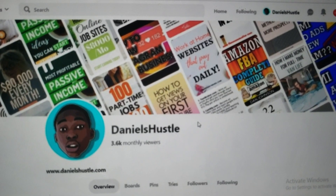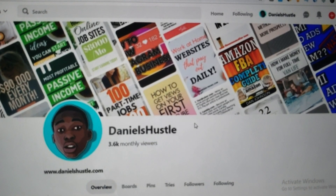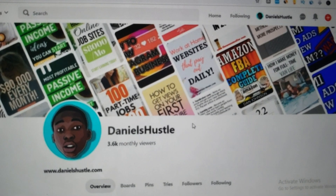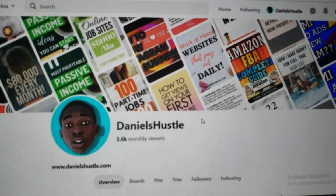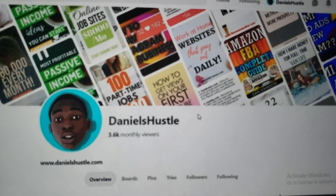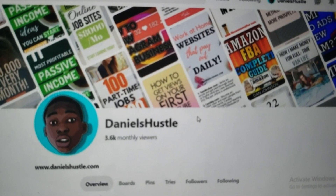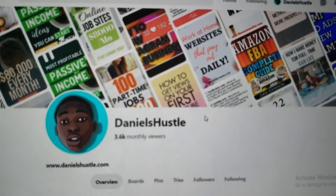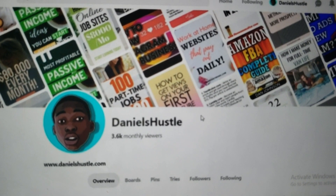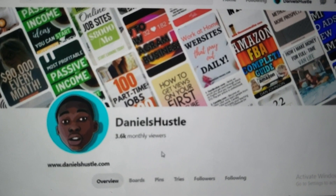First of all, I'm going to explain what Pinterest is for those who might not really know. Pinterest is a social media platform. People focus on Facebook, Instagram, YouTube, and other stuff and they neglect Pinterest. But actually Pinterest is the one that can give you a lot of traffic — mind-blowing traffic that you don't even expect. I'm going to show you how to harness the power of Pinterest and turn it into cash, $300 coming in from Pinterest every single day, if you follow what I'm about to teach you.